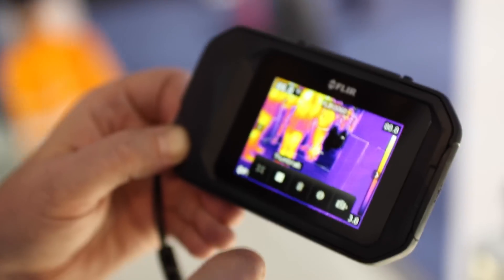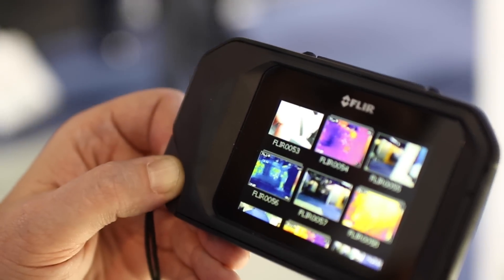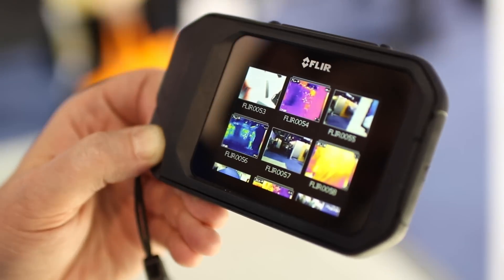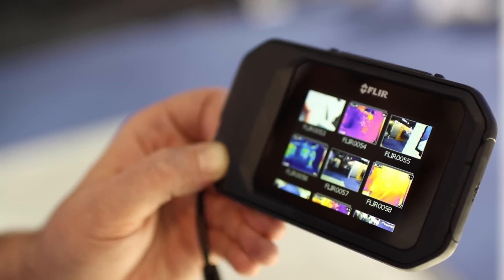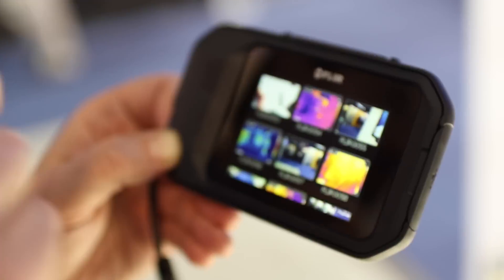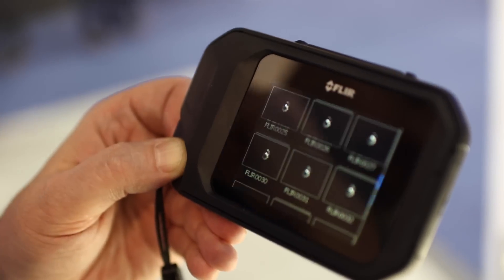We also have the FLIR patented MSX technology. What that does is it takes the thermal image, it takes the visual image, it takes the edges of the visual image and augments them with the thermal image. Basically what that does is it helps you target and locate exactly what you're looking at.